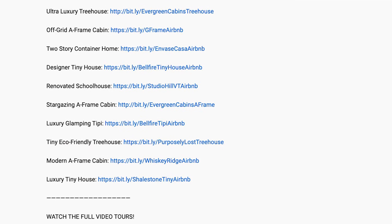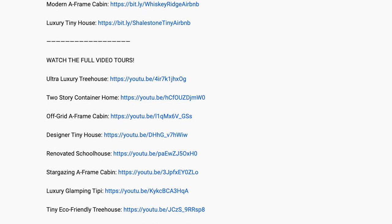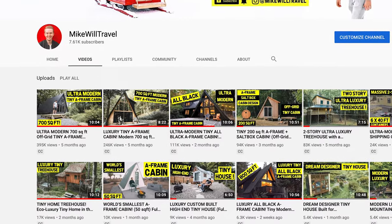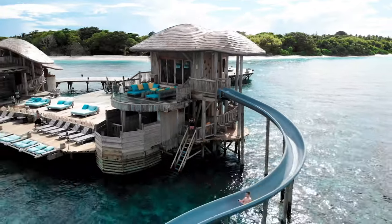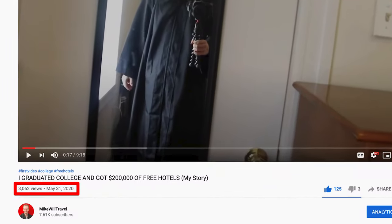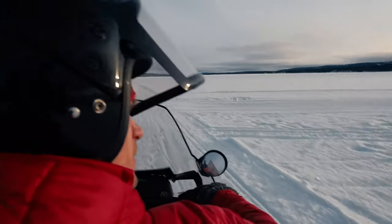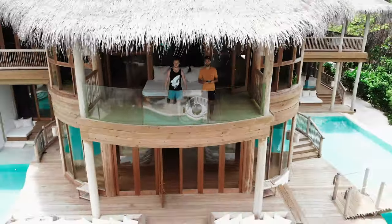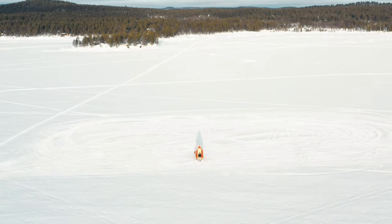Thanks so much for checking out the video. Don't forget to view the video description to check out any of these 10 properties on Airbnb. And also if any of these piqued your interest, I shot full video tours on all these properties on my channel, so I'll also link out to those full video tours as well. Finally, I just want to say a big thank you if you made it this far in the video. I started this channel only about six months ago at the time of recording this and the channel has already accumulated one million lifetime views. Your support truly means the world to me, and it's because of people like you watching this right now that my dreams and aspirations of becoming a full-time YouTuber is becoming more of a reality with every passing day. Thanks again for watching and talk to you in the next episode.